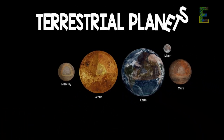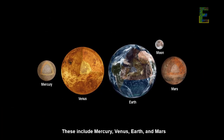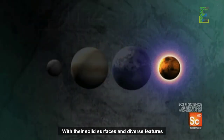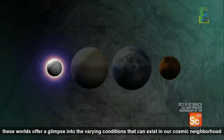The Terrestrial Planets. Venturing inward, we encounter the rocky, terrestrial planets. These include Mercury, Venus, Earth, and Mars. With their solid surfaces and diverse features, these worlds offer a glimpse into the varying conditions that can exist in our cosmic neighborhood.